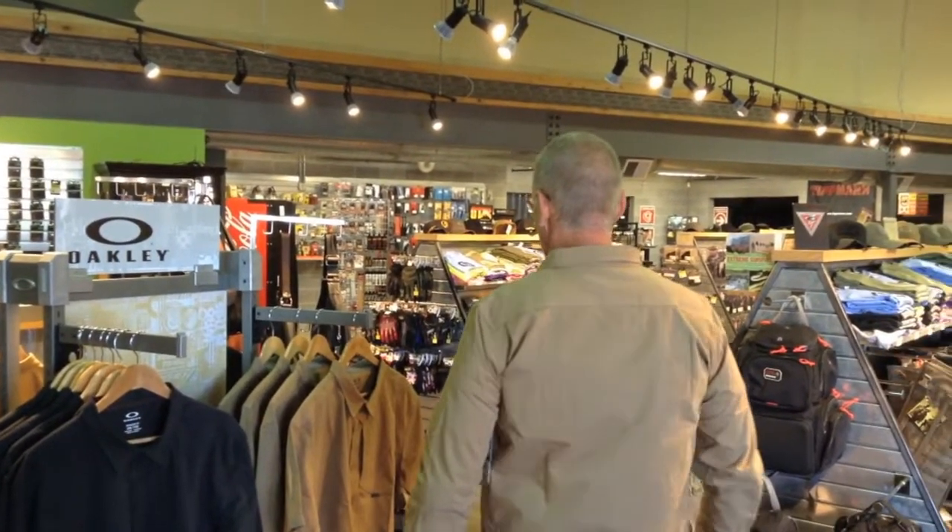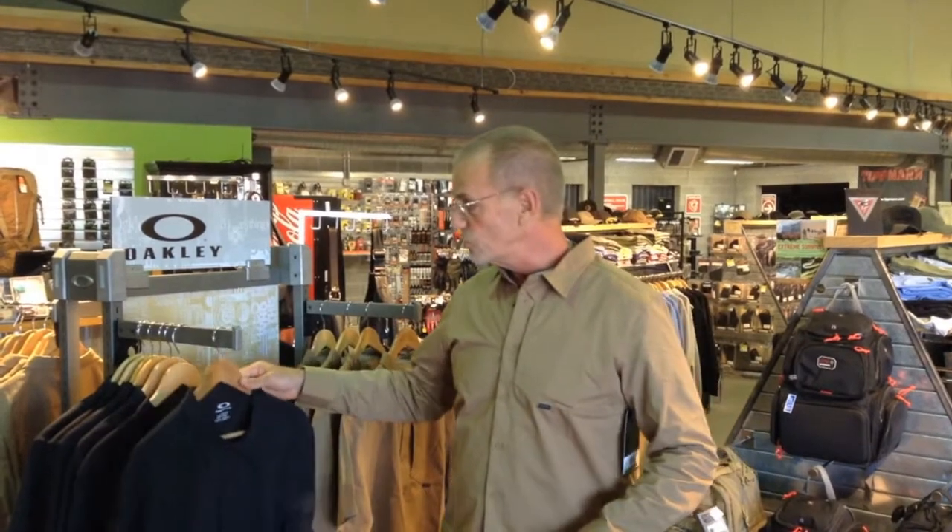I don't know if you can really see them up there, but front, back — comes in long sleeve and short sleeve, and it comes in black as well as whatever color this is, khaki. Short sleeves as well.